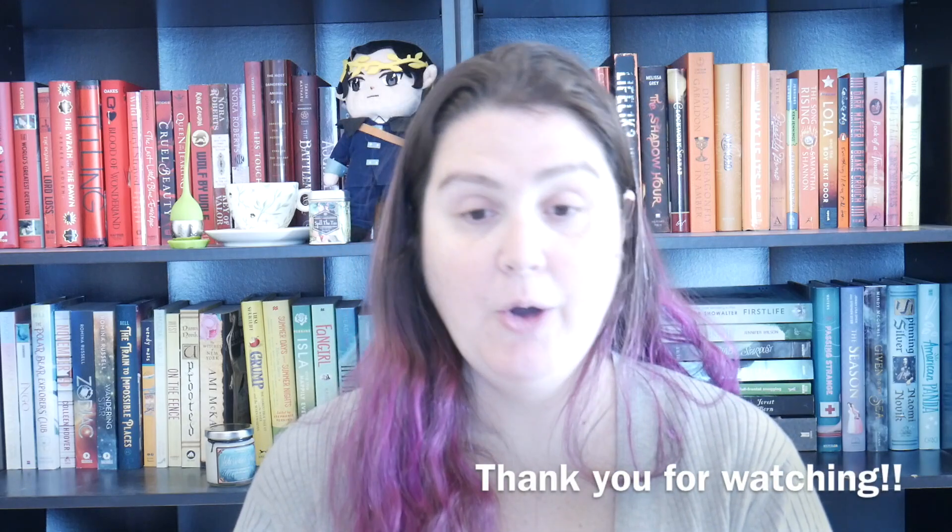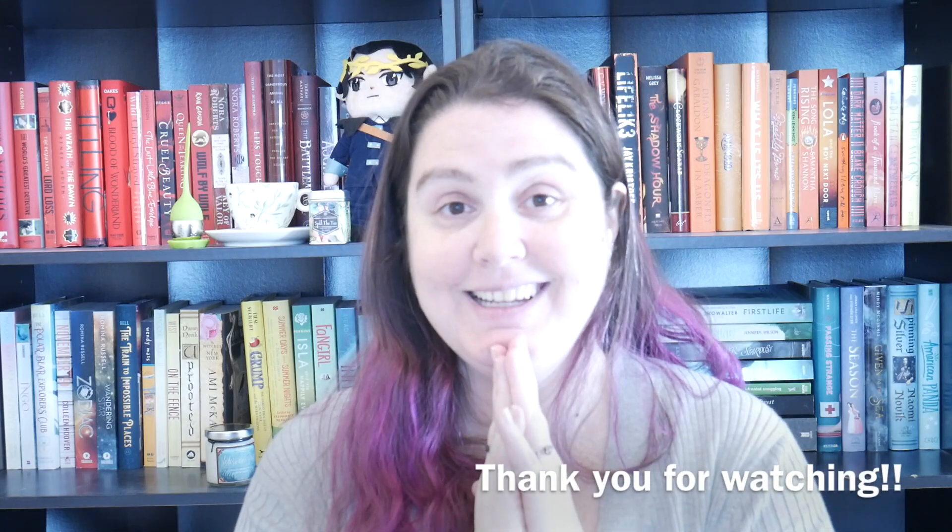Sorry if you can hear my kids in the background, I've asked them to turn the TV down. That's it — I hope you enjoyed and I will talk to you guys again soon, bye!